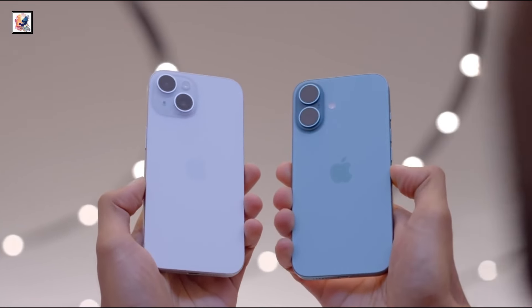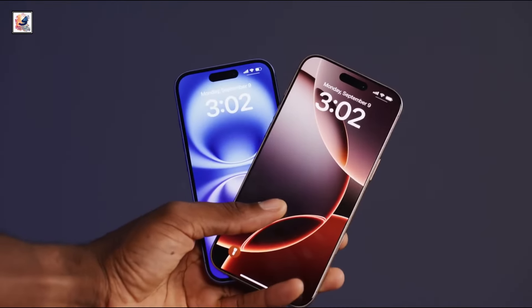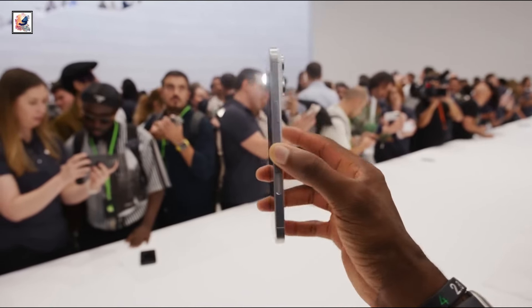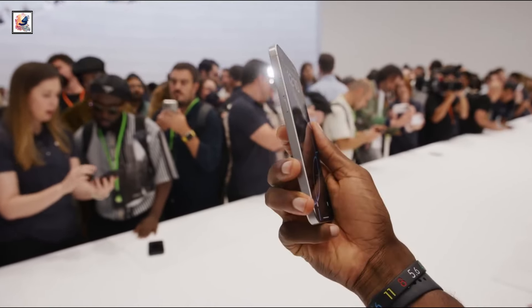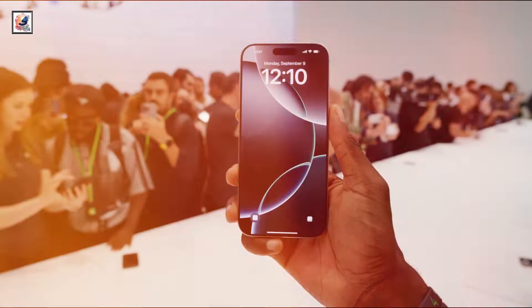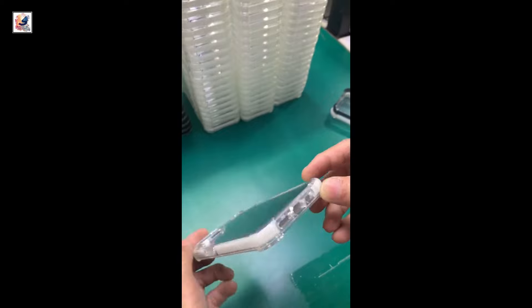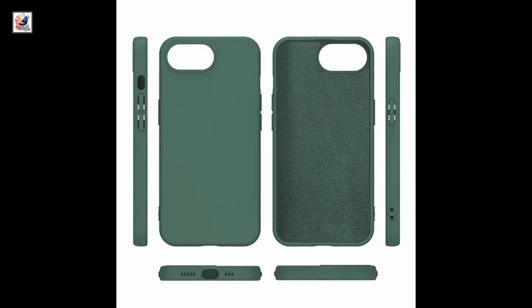iPhone SE 4 is now one of the most talked about Apple products after the launch of the iPhone 16 series at the Apple Glowtime 2024 event. Nearly two years of rumors about a fourth generation iPhone SE, this is the first look hands-on image, and iPhone SE 4 silicon cases and normal cases hands-on video and images.